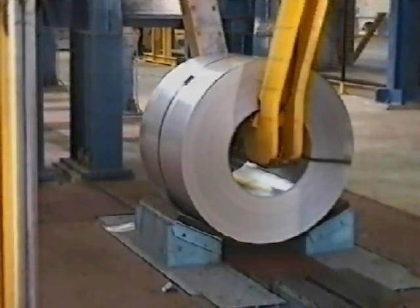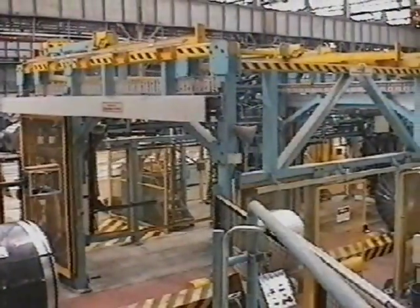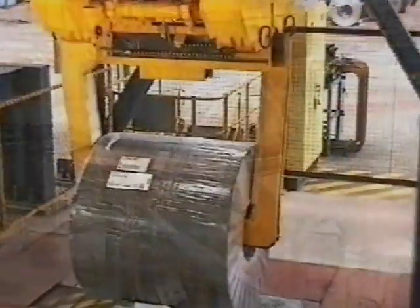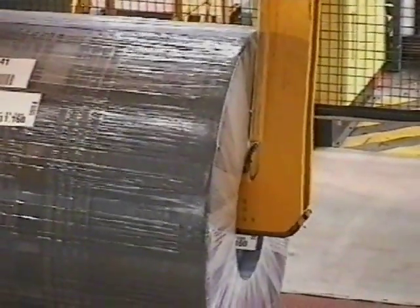At the opposite side of the world down in Australia, one of the most successful steel producers has decided to install a new coil packing line for the automated packing of export coils in BHP production steelworks at Port Kembla.